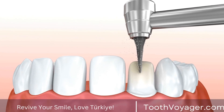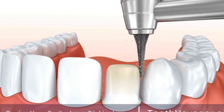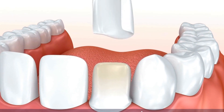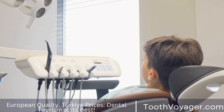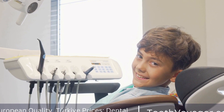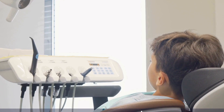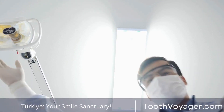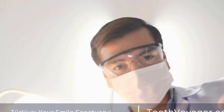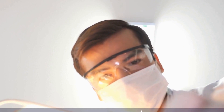Overall, while both Turkey and Europe offer high-quality root canal treatment, Turkey is often the more affordable option for patients looking to save money on their dental care. With lower prices, shorter waiting times, and high standards of care, Turkey has become a popular destination for dental tourists. Whether you are looking to save money or simply want to experience the high-quality care available in Turkish clinics, Turkey is a great choice for root canal treatment.